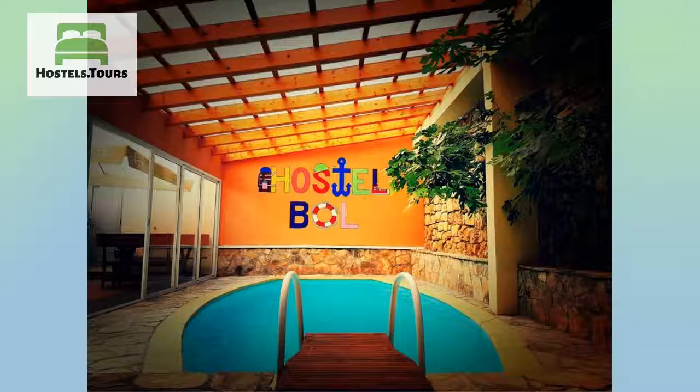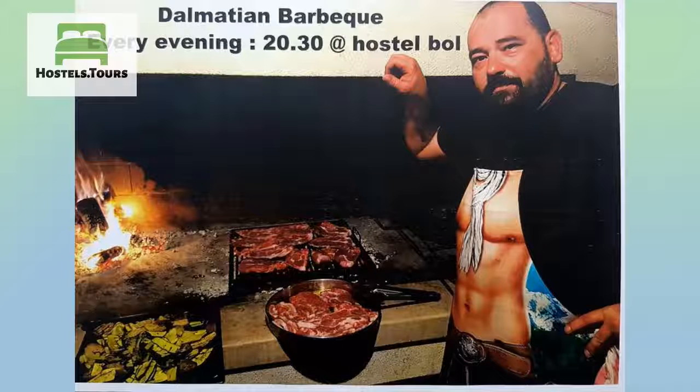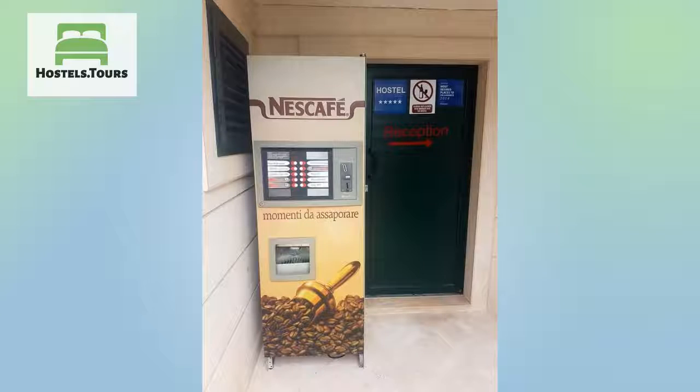On the upper floors we have 6 private units each with its own bathroom. First floor consists of a large double room with king sized bed with its own balcony and bathroom, and a double room with bunk bed, large terrace and private bathroom.